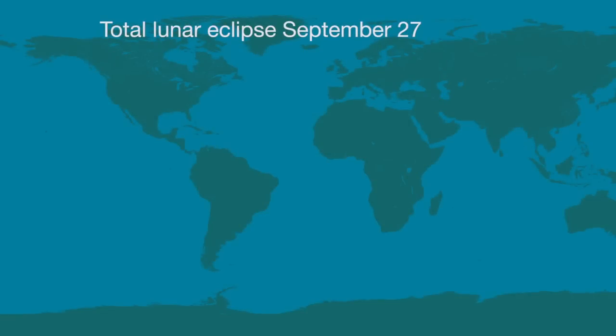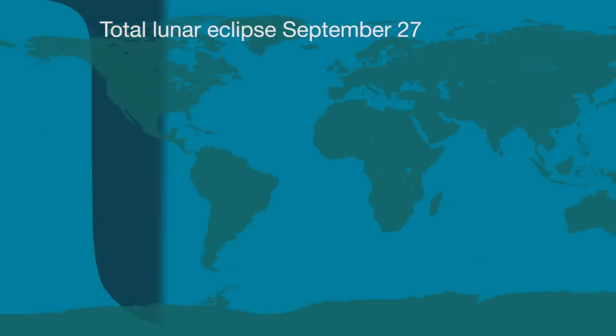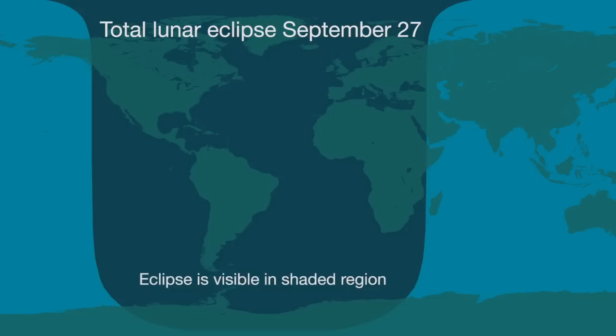On the evening of September 27th, observers in North and South America will see a long total lunar eclipse lasting 72 minutes. This eclipse is also visible in Europe and Africa.